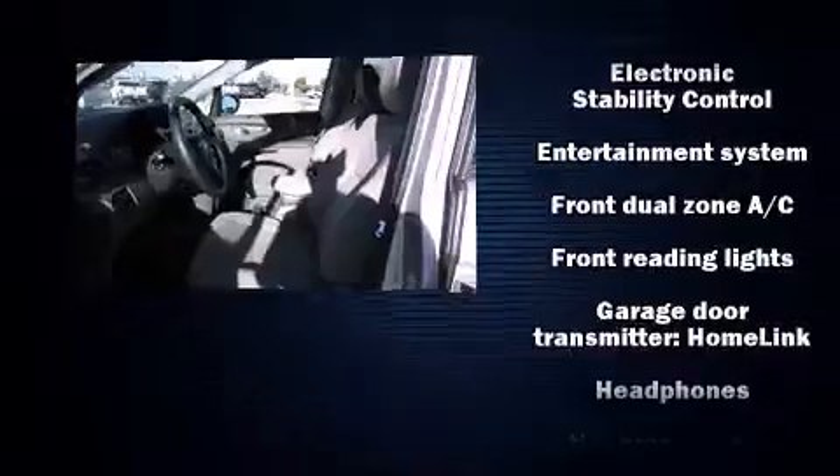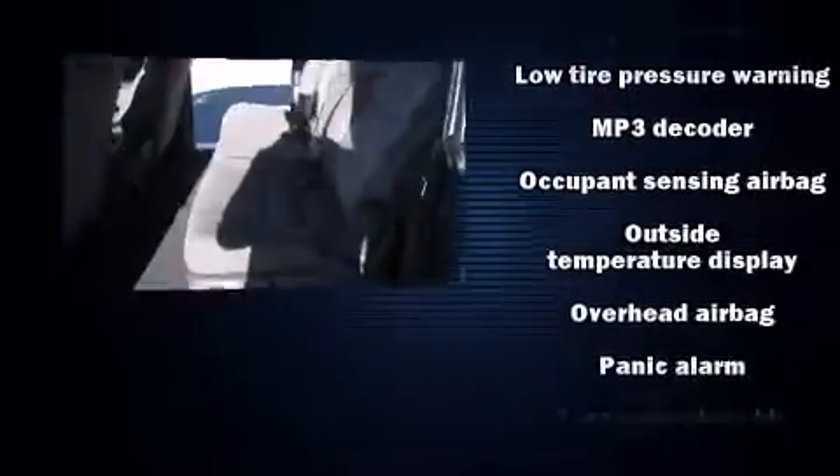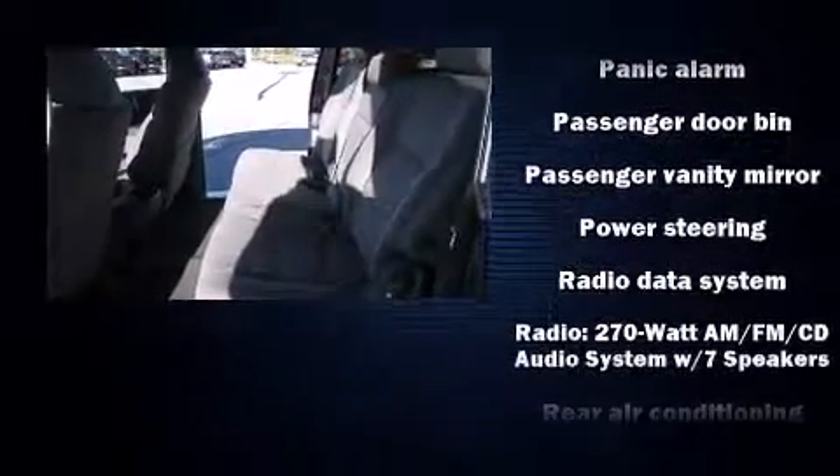Rear LCD monitors provide entertainment that your passengers will appreciate no matter how far the drive. Honda prioritized safety and security with features such as front side-impact airbags, a panic alarm, and four-wheel disc brakes with ABS.